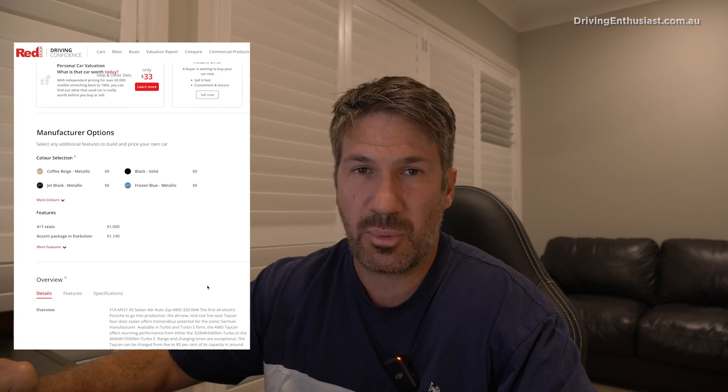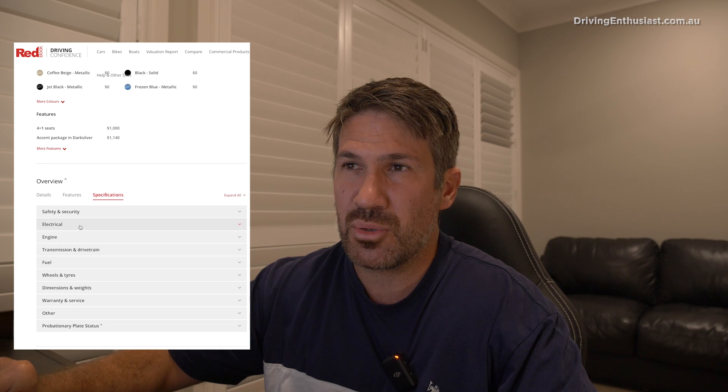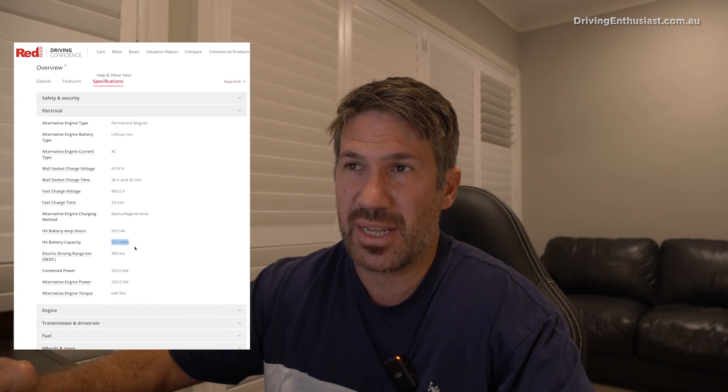I'm going to order these results in terms of value for money by calculating the percentage of the replacement battery cost against the vehicle's price when new, starting with the lowest percentage. The first one might surprise you, but it kind of makes sense. I found a 2021 Porsche Taycan 4S sedan, featuring a 79.2 kilowatt hour battery. When it was new, the retail price was $189,800 excluding on-road costs.